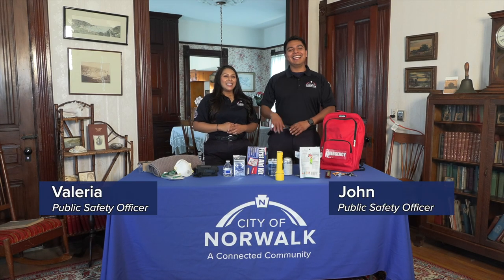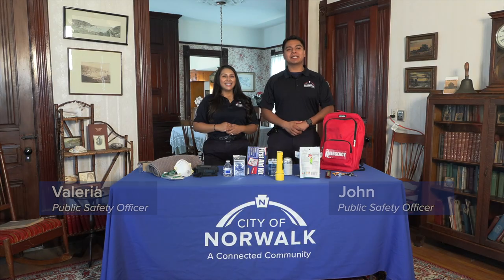Hello Norwalk! I'm Valeria and I'm John with the Office of Emergency Management, and today we welcome you to the historic Hargut House to talk about emergency go-bags and some of the essential items you should include in yours.